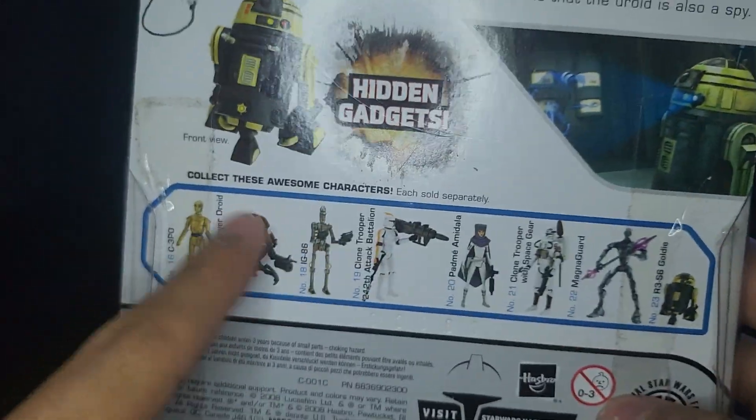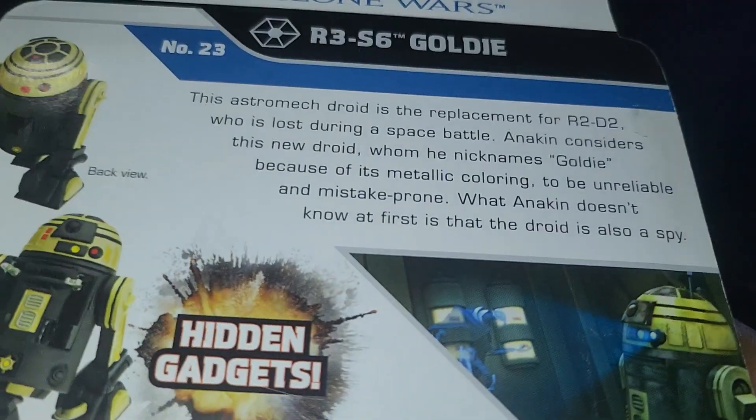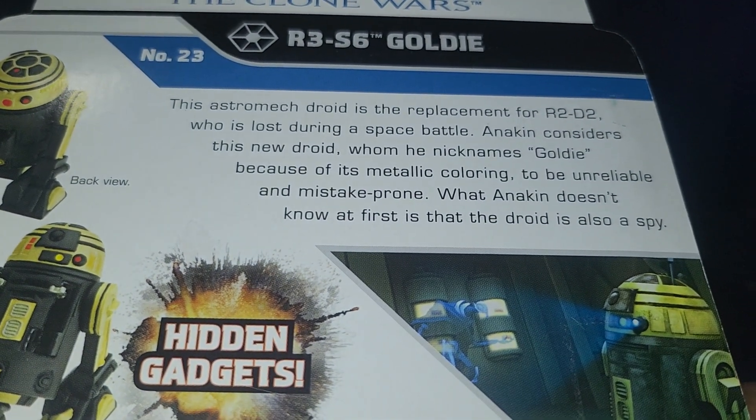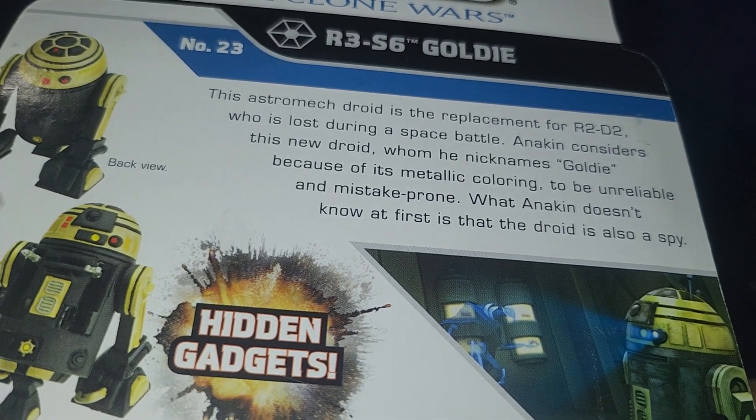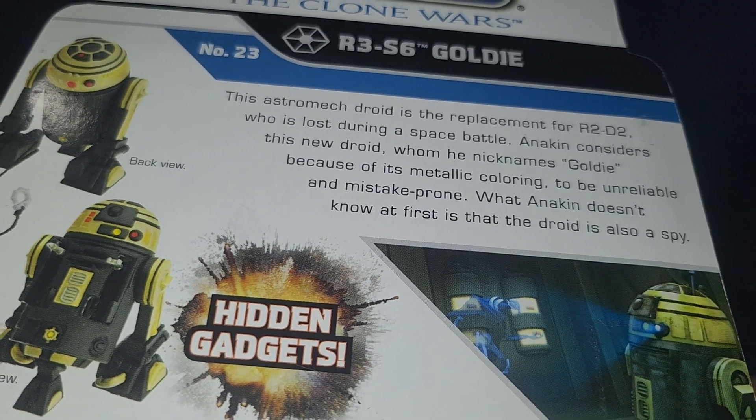You can see a little bit of wave three and all the way forward. This guy is the last figure in wave four, and he does have a description on the packaging.